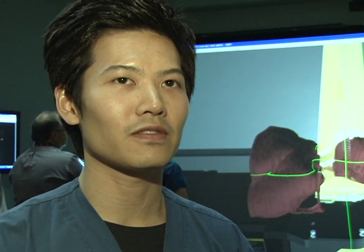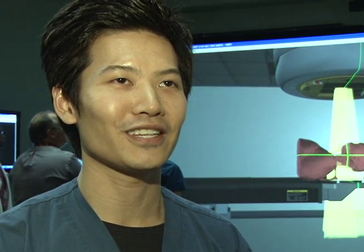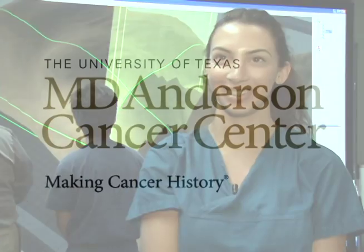If I could do anything with the VR system, I would definitely bring probably a Wii or Xbox 360 in here and play with it. If I could do anything on the VR machine, I'd probably watch Real Housewives of Orange County.